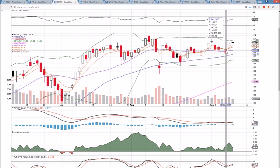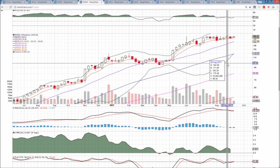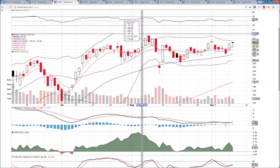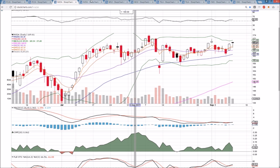Anything above 162.71 will be a higher low, and then we'll look for follow-through. On the weekly time frame, extremely strong — exponential moving averages are holding as support, and there are no red flags on this weekly time frame as of right now. So as long as the market stays strong, we will anticipate NVDA to do the same in the semiconductor sector.